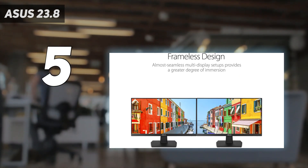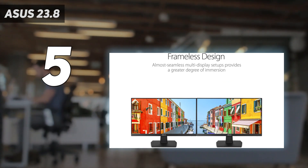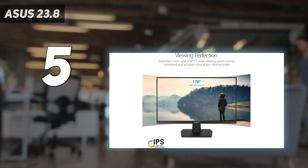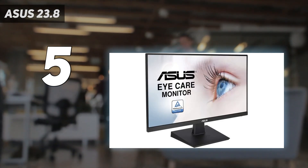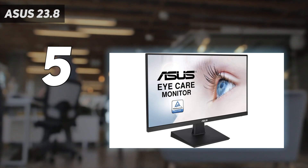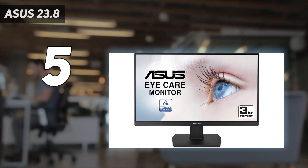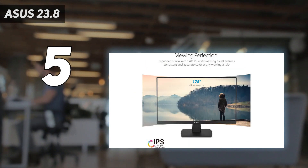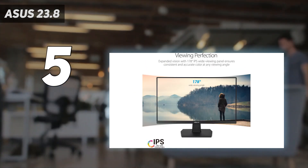With its Full HD 1920x1080 IPS display, the Asus 23.8 was created with gamers in mind and offers sharp details and vivid colors on a 23.8-inch screen. Smooth visuals are guaranteed by the 75Hz refresh rate, which appeals to both gamers and regular users looking for an engaging display experience.